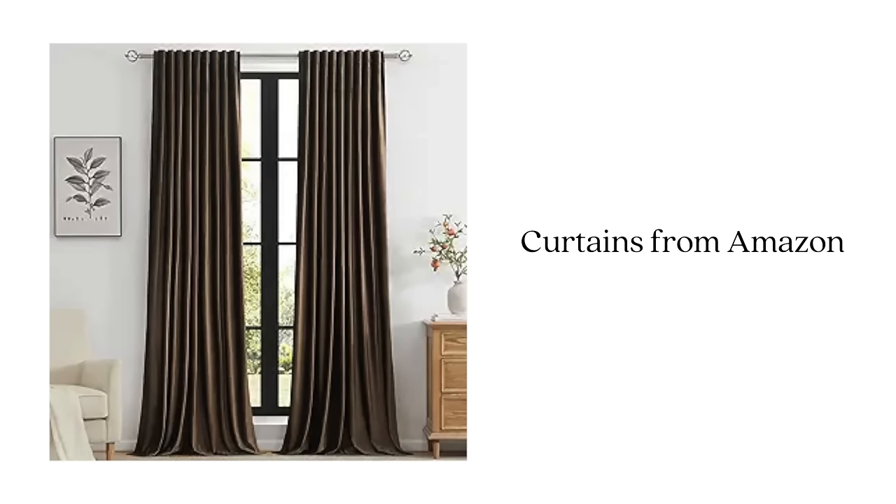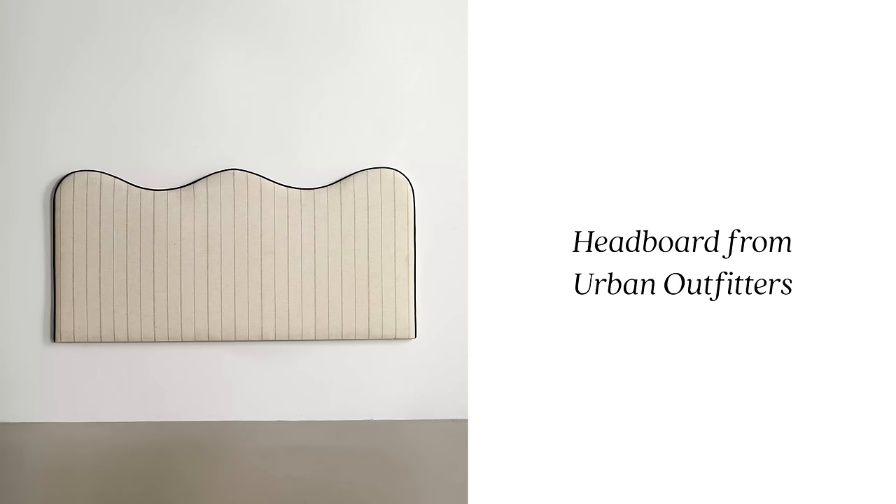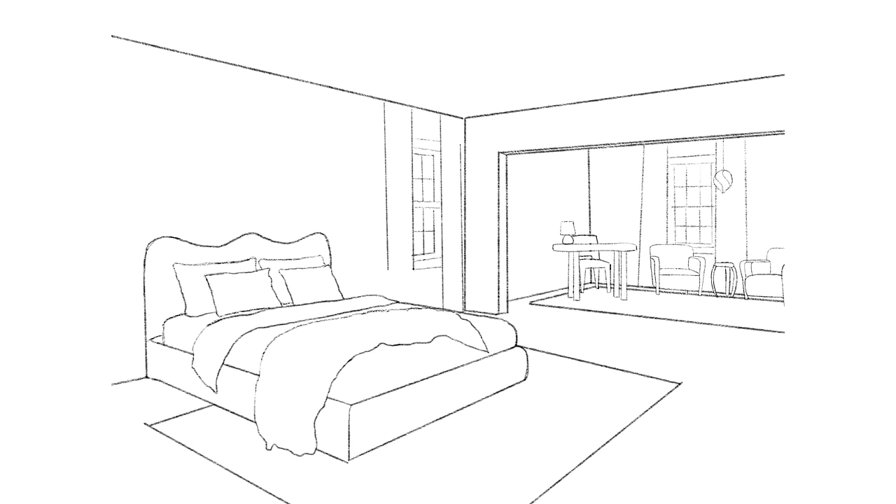I also forgot to mention curtains — I found some chocolate brown ones that would add great contrast. Everything in this room is on the lighter side, so hanging dark chocolate brown draperies adds darkness and depth. I also love the placement of the bed, so I was thinking of adding an additional headboard — either over the current one or removing it and just using the frame — with this headboard I found from Urban Outfitters to really elevate the bed and give it a custom upholstered feel.